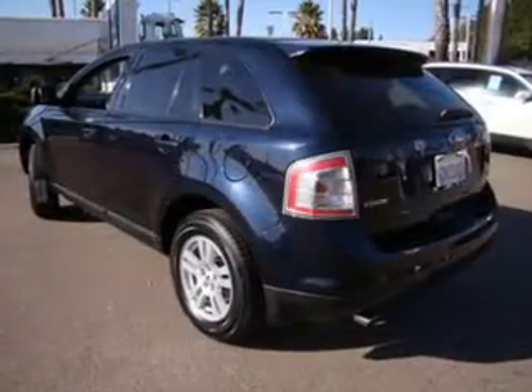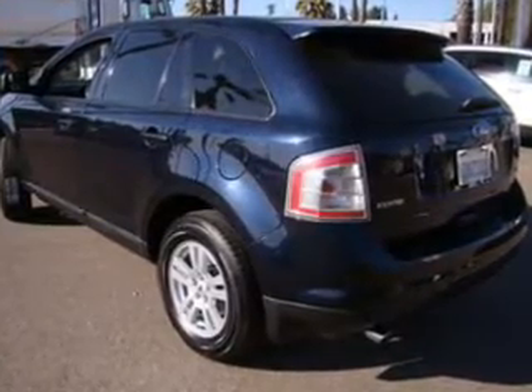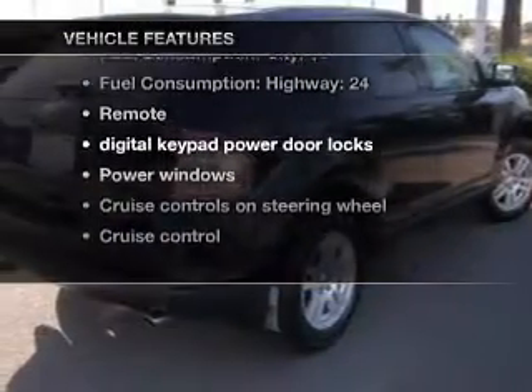Premium wheels lend a distinctive appearance. The anti-lock braking system will keep you safe on the road. Let the outside in with a power convertible roof. With these notable features, you won't want to miss out on the opportunity to own this amazing ride.